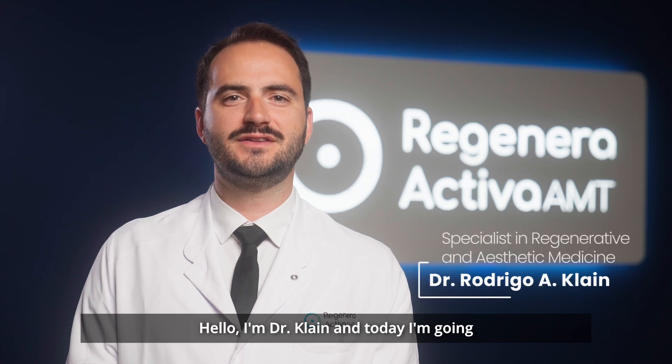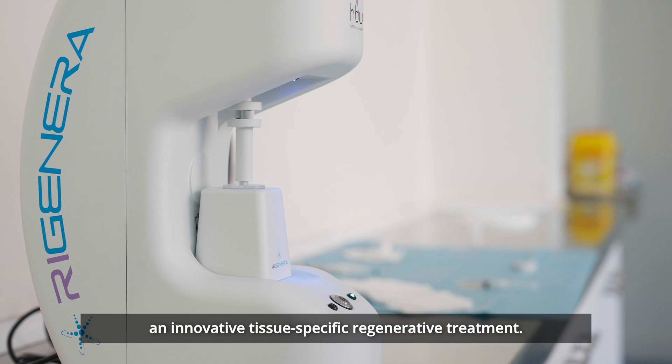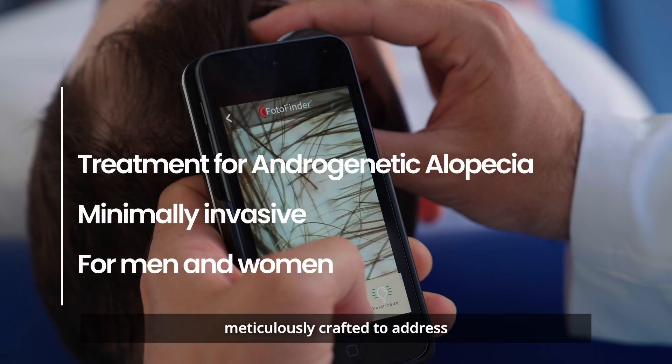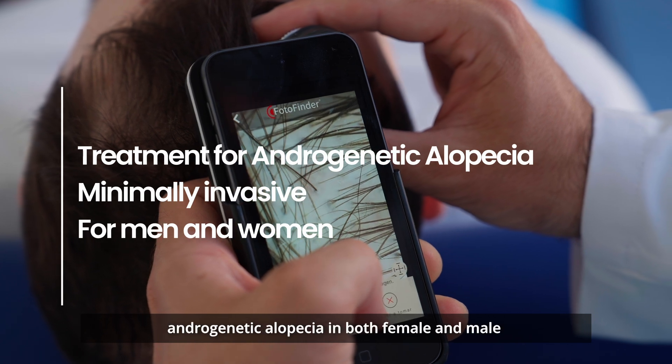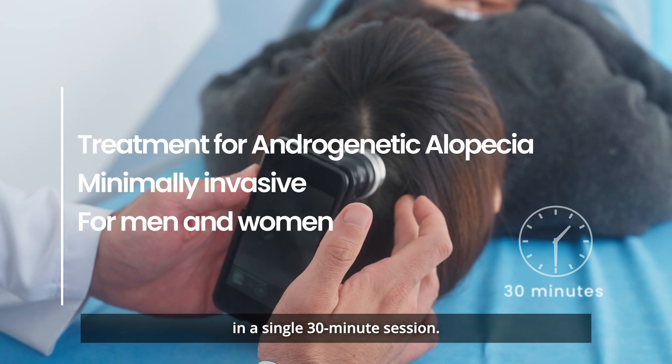Hello, I'm Dr. Klein and today I'm going to introduce you to Regenera Activa, an innovative tissue-specific regenerative treatment. This minimally invasive procedure is meticulously crafted to address androgenetic alopecia in both female and male in a single 30-minute session.